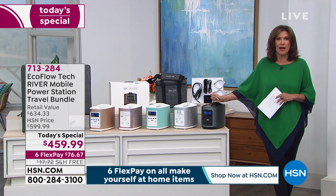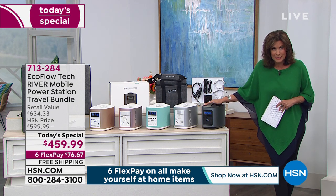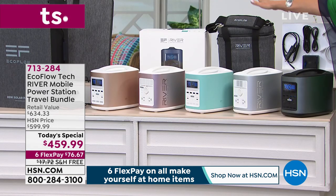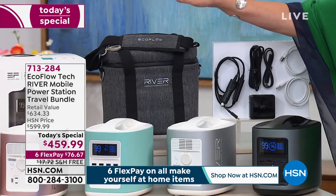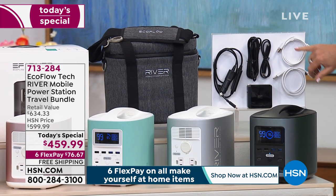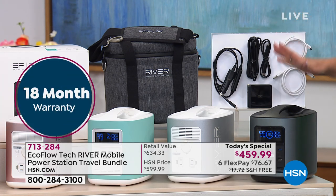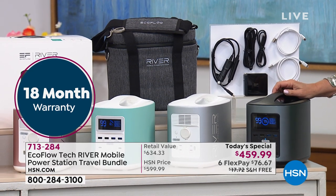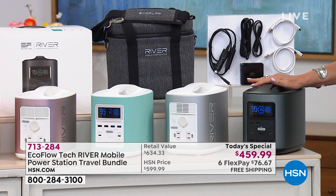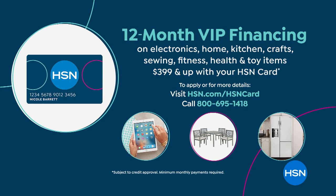It is absolutely the best buy anywhere in the marketplace, the lowest price we have ever brought you. Today we're not only going to give you your superpower, your EcoFlow, but we're also going to give you a carry case, a great power supply, all the cables you need, and an 18-month warranty. Free shipping and handling. If you have the HSN card, we're going to let you split this into 12 months of interest-free payments — just $38.33 a month.